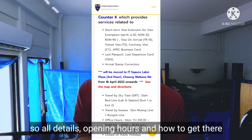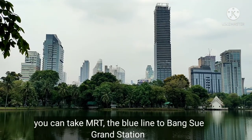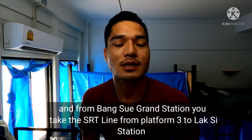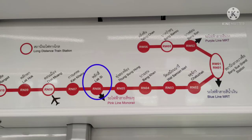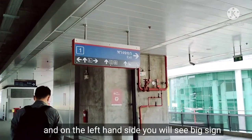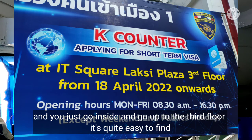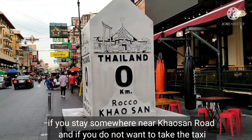On the website you'll find all the details — opening hours and how to get there. If you're staying near Sukhumvit, Silom, or Sathorn, it's very easy: take the MRT blue line to Bang Sue Grand Station, then take the SRT line on platform 3 to Lak Si station. When you arrive at Lak Si, take exit number one and on the left-hand side you'll see the main building with a big sign. Go in and head to the third floor.